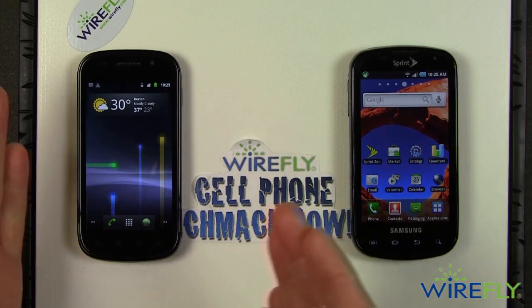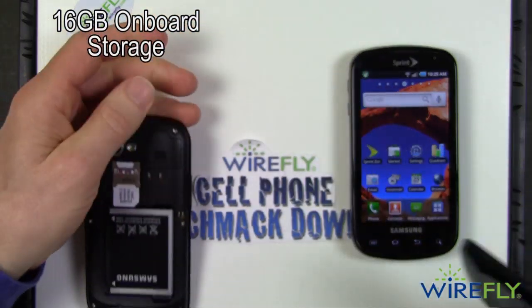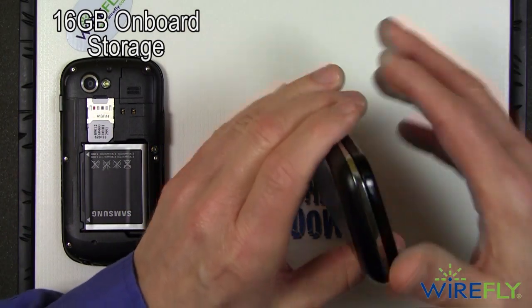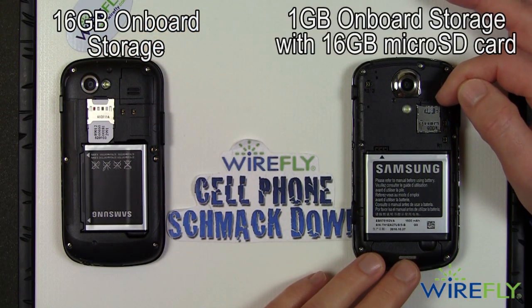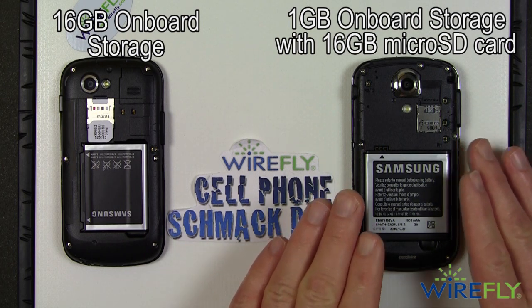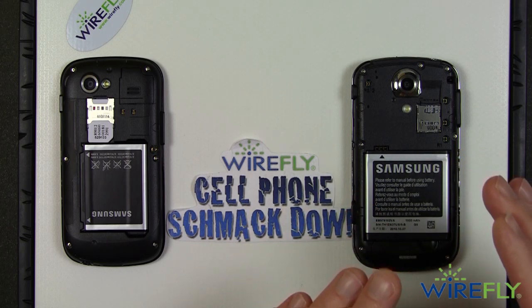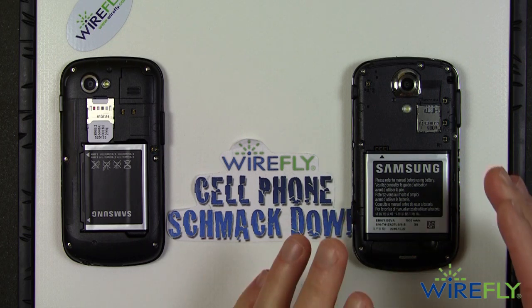These phones come with memory right out of the box. The Nexus S has 16 gigabytes of built-in storage. However, if you take the cover off, there's no microSD slot for additional storage — just the SIM card for T-Mobile. On the Epic 4G, you take the back cover off and there is a microSD slot. It comes with a 16-gig microSD card pre-installed, plus 1 gig of internal storage. Since it's running Android 2.1, the Epic 4G can only handle a 16-gig SD card — you can't use a 32-gig in an Android 2.1 phone.